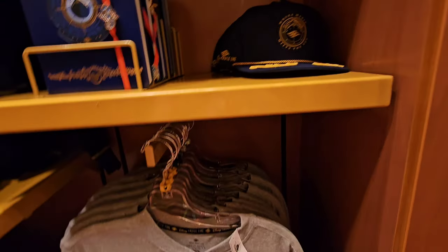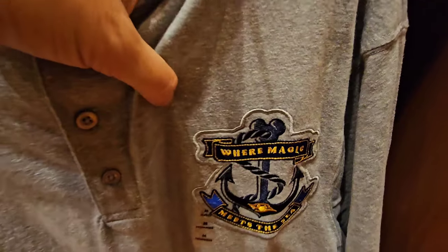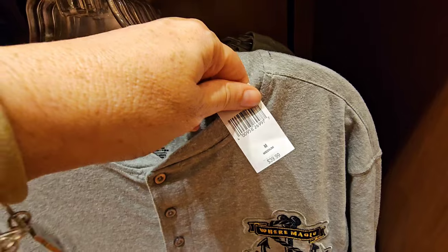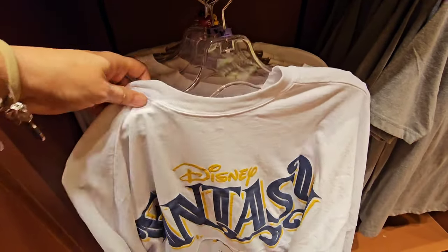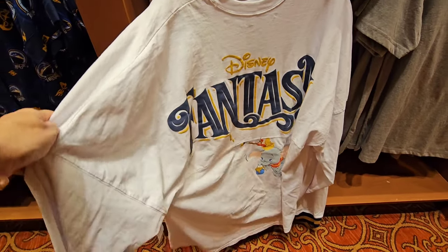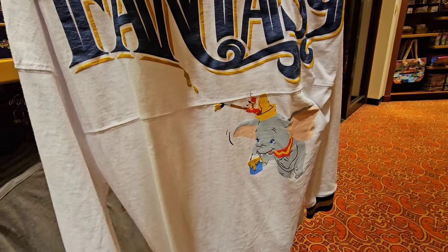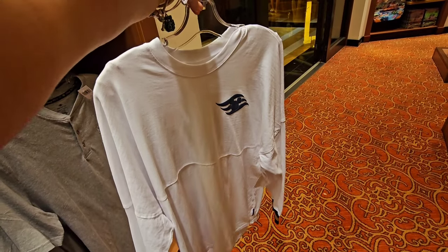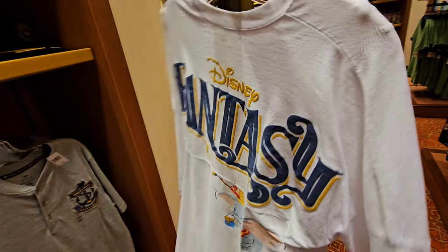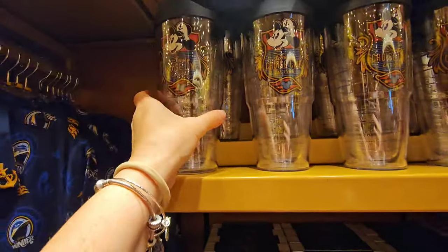For $29.99, you have this gray men's/unisex t-shirt — "Where magic meets the sea" — $39.99. So this is on the top of my list. I don't know, you guys — should this come home with me? Take a closer look at this. If I get this, I'm going to have to get the ears. The struggle is real. I don't have a price on them but I would imagine it's $79.99.